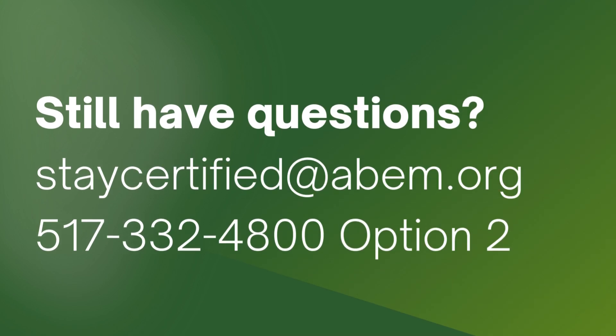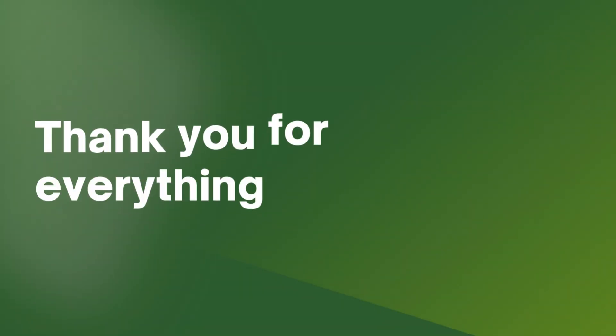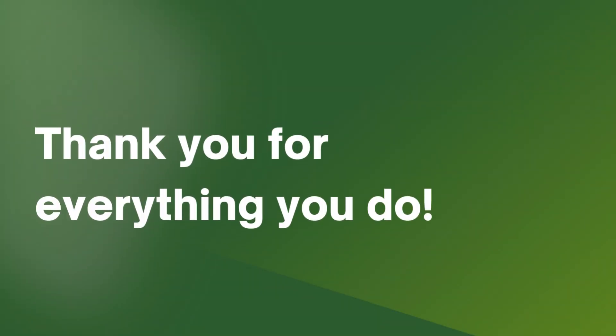If you have any questions about your improvement in medical practice requirements or your ABEM certification, we're here to help. Your dedication to your patients and community is invaluable, and we appreciate your commitment. Thank you.